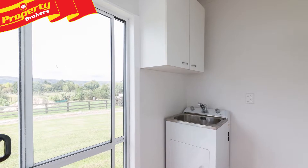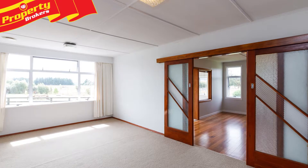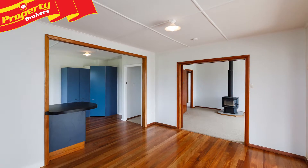This property is close to excellent schools, just a 10-minute drive to Palmerston North City and the gateway to the gorgeous Pohangia Valley that offers a mecca of outdoor activities.